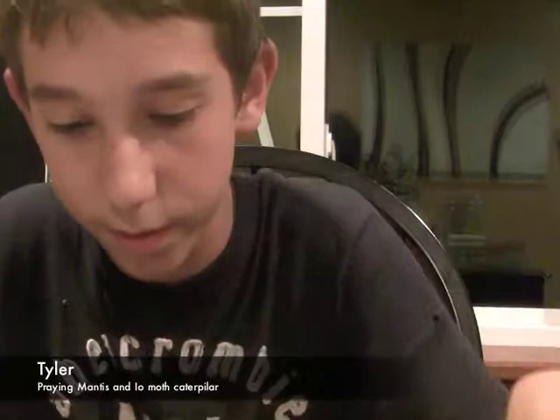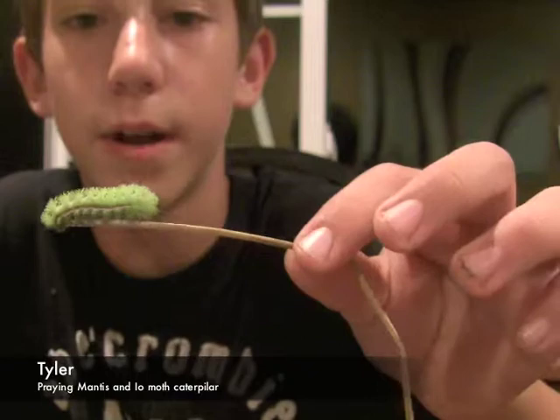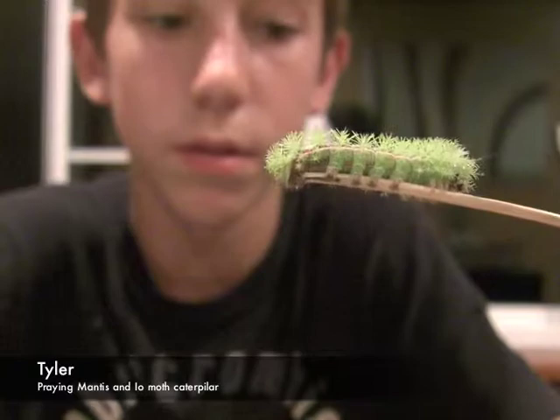The next one is a venomous caterpillar, which I'm not going to handle, but I will show you on a little stick here. I got poked by it — it's basically swelling and itching, but it is kind of painful. It's the io moth caterpillar — very, very spiky, just like a cactus, and just an insane animal. First time I ever found one of these was about a few weeks ago, and that's exactly when I got stabbed. What's cool is it's got like a little stripe down its back. It's really, really cool.